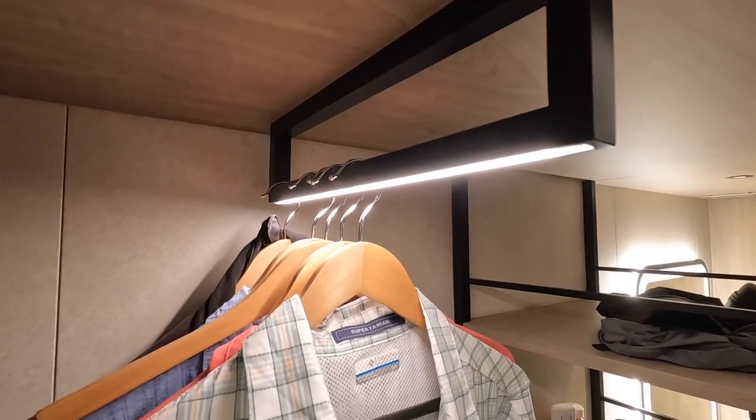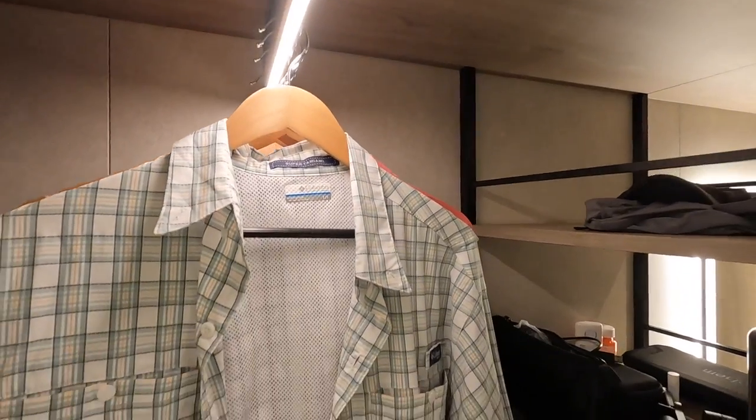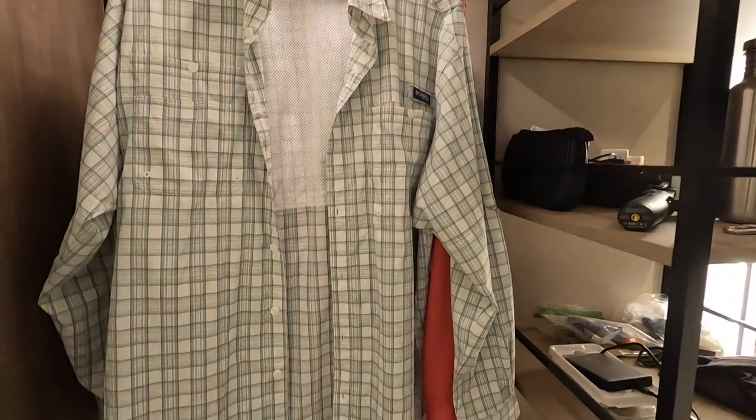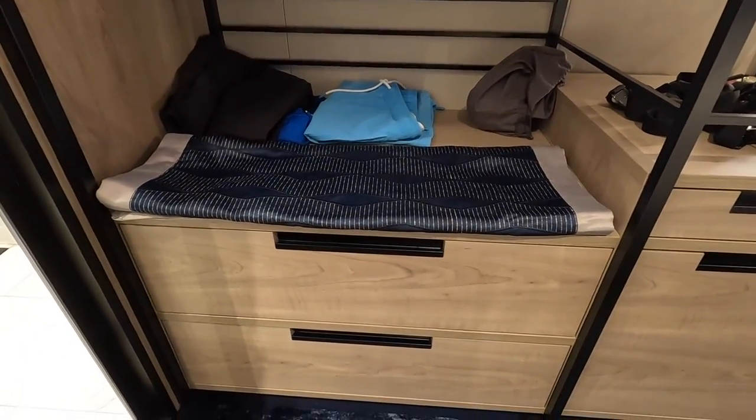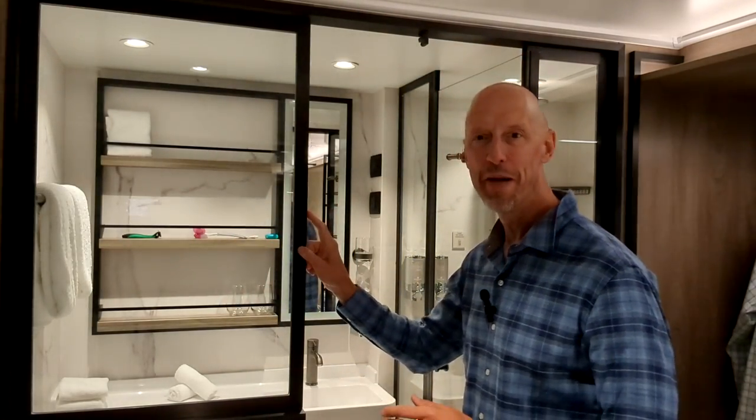Here's another closet space with one of these rails that works front to back, a tabletop-type surface right below, and a couple of drawers. Let's step in here and I'll show you the bathroom.